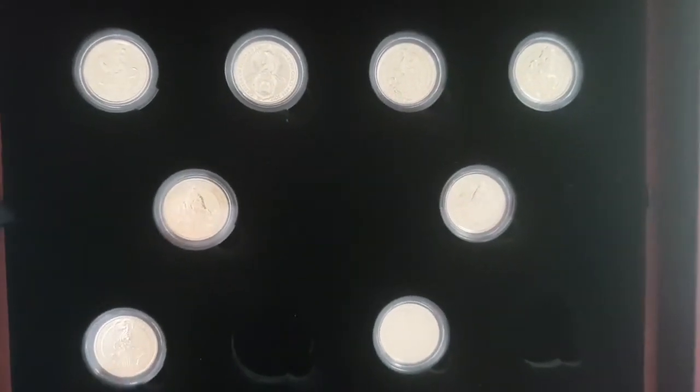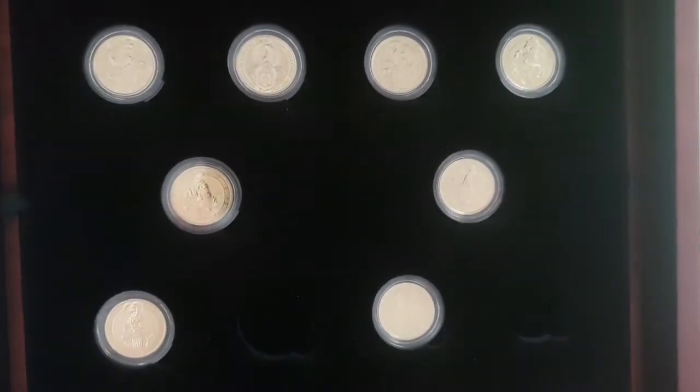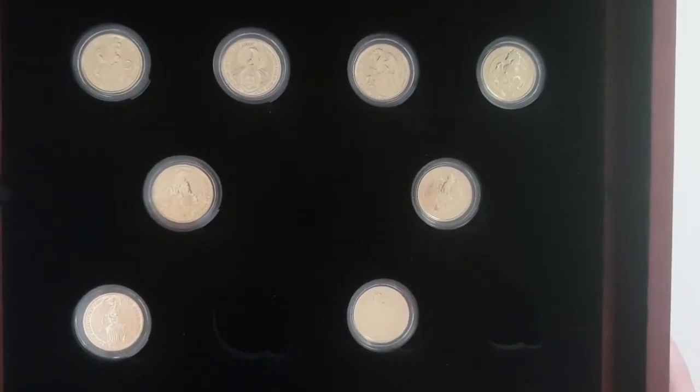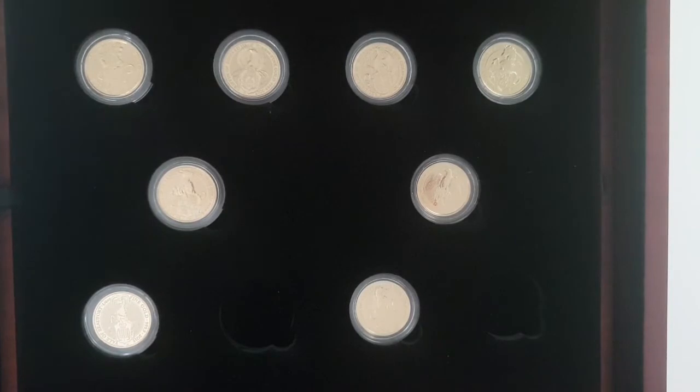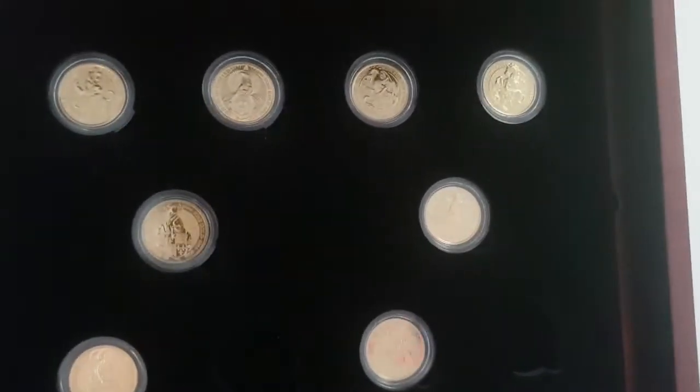I made a video quite some time ago about these quarter ounce Queen's Beasts, which is a collection from the Royal Mint. If you don't know, there are 10 of them, and it's the only collection I've ever tried to complete in coin collecting and stacking — from start to finish, I'm going to finish this collection by hook or by crook.